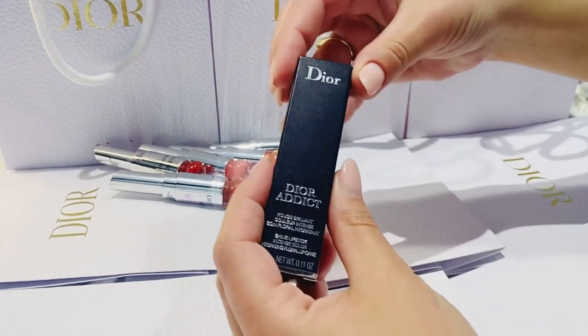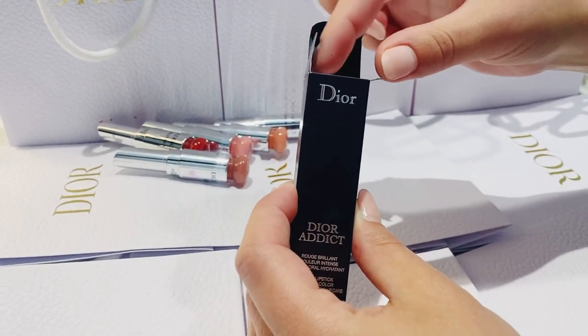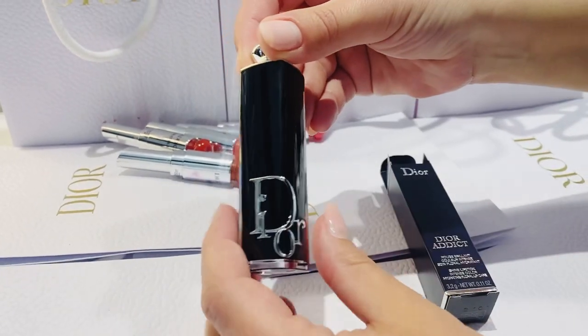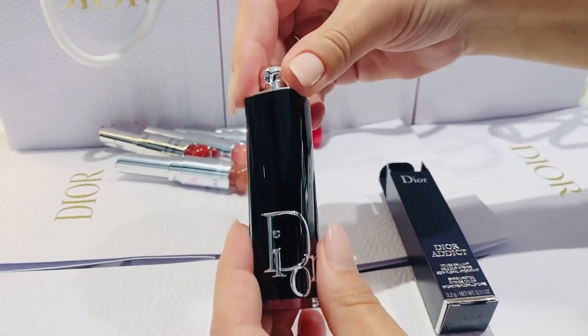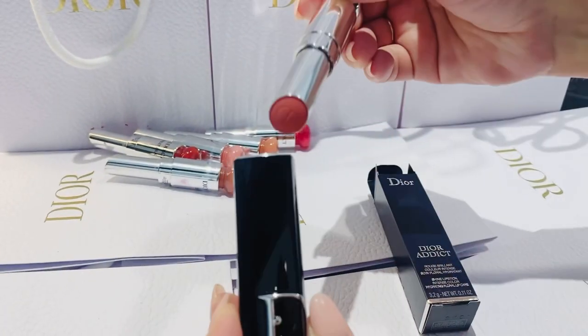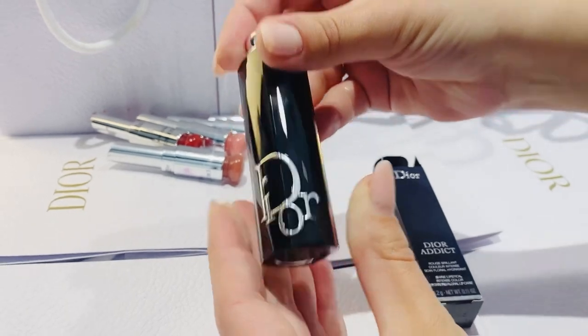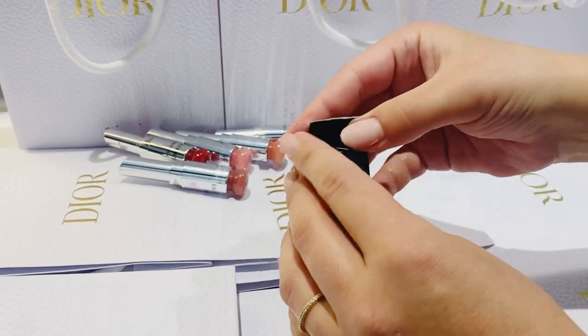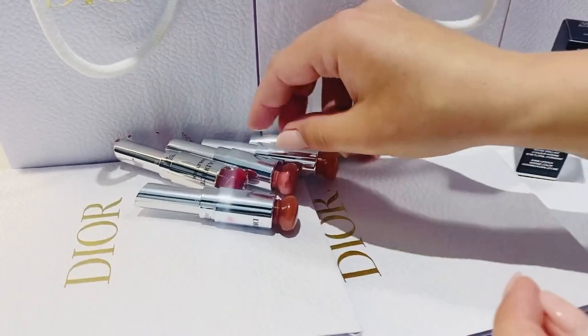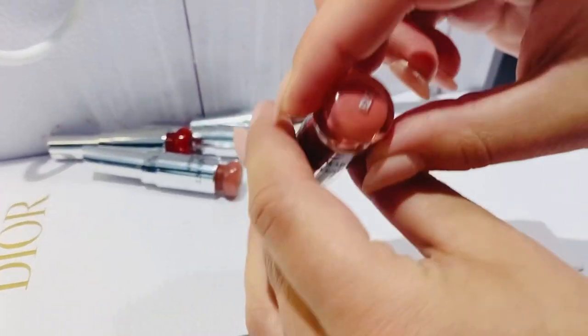Hi everyone, today I will show you one of my favorite Dior lipsticks — Dior Addict Absolutely Spectacular. Look at this packaging, beautiful elegant piece of couture. And now Dior made it even better because it's refillable, so you can just buy refills and change the packaging every season and mood. I got myself five different new shades, let me show you.